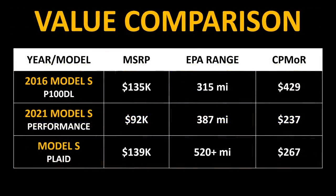Another amazing thing about the Plaid Model S is the long range — over 520 miles of range on a single charge. To put this in perspective, in 2016, the Model S P100DL sold for around $135,000 and offered around 315 miles of range. When you look at the cost per mile of range for the 2016 Model S versus the Plaid Model S, you can see how much better of a value the Plaid Model S is.